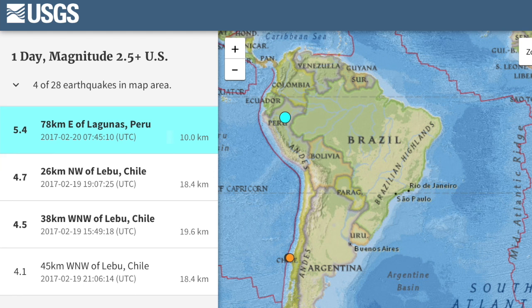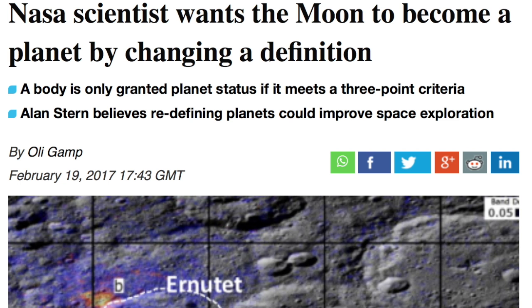We're moving on to the top stories, including a NASA scientist asking for a revision of planetary definitions, especially since it's tailored to our own system. Stern's suggestions would make the Earth's moon a planet, along with Pluto, for whom we're all rooting.